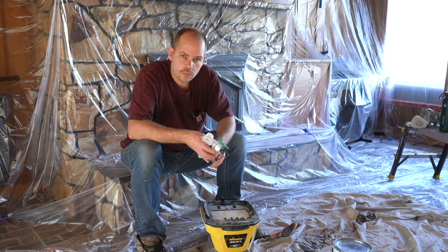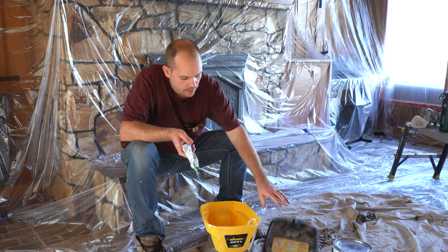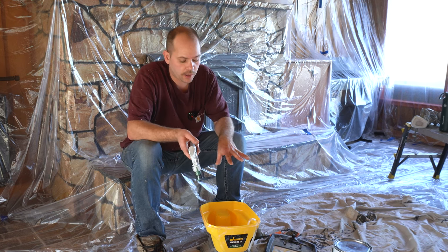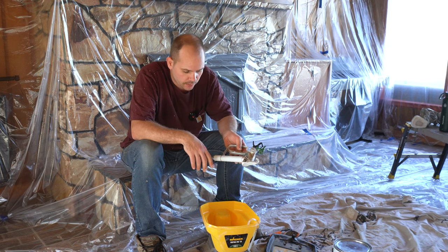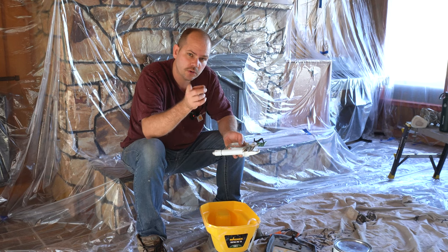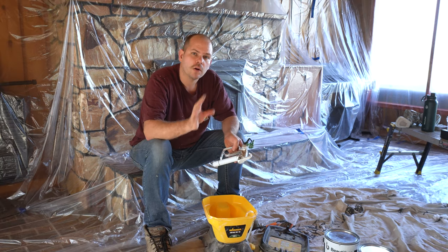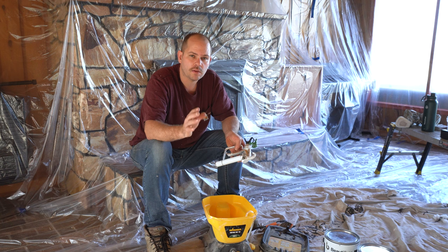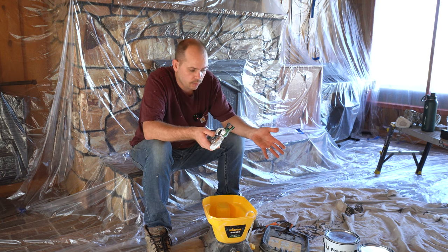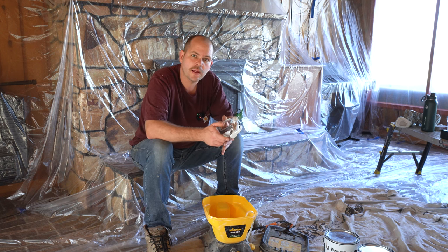We're using Wagner's Control Pro 130 - it is a hopper-fed paint sprayer, high efficiency, and this is an airless paint sprayer because it uses a pump to pressurize the paint and spray it through the nozzle. We've used this before in our yoga room, so you can check that out. In our old house we had a tongue-and-groove ceiling we had painted, and we found with the knots there was definitely some bleed-through. So this is a Block-It primer and it's supposed to block any kind of stains, hopefully keeping your ceilings nice and white.